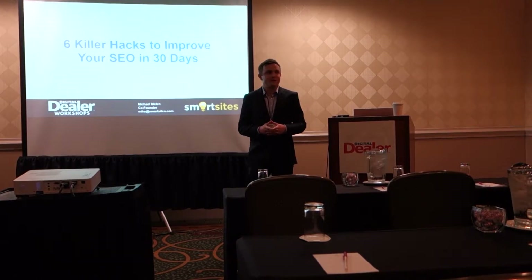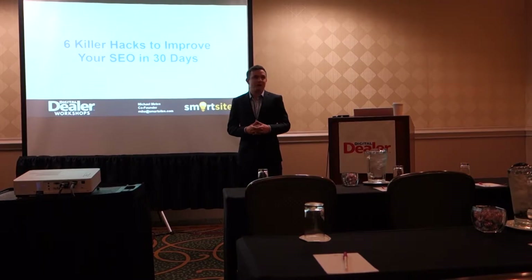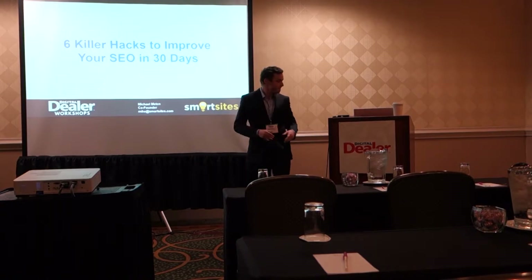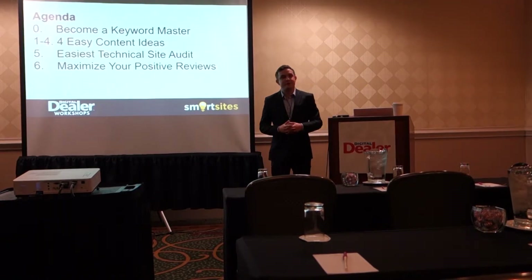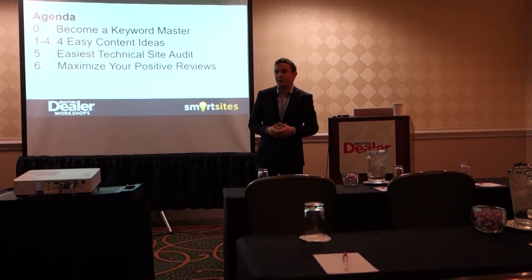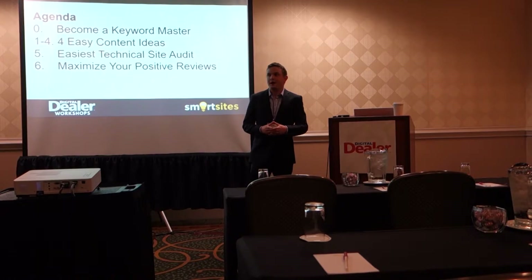What I'm going to share with you today is hopefully some strategy that you can take home, take to your car dealerships and implement. We keep them basic — something that I think you guys can actually implement within 30 days. So the agenda today is first, before I reveal the tactics, I'm going to teach you some keyword research, because keywords are really the foundation of SEO.